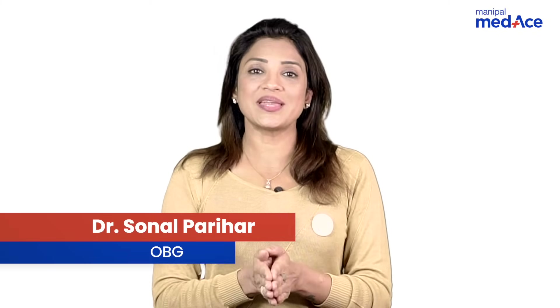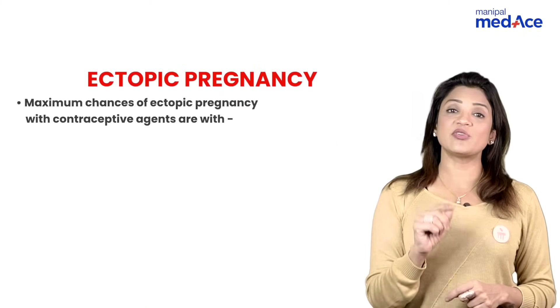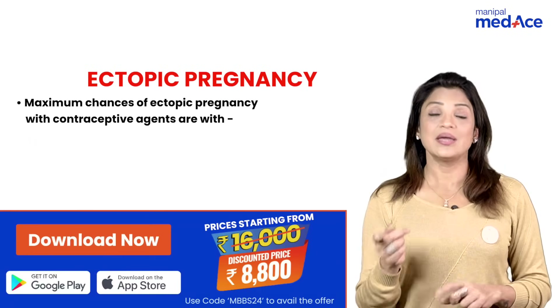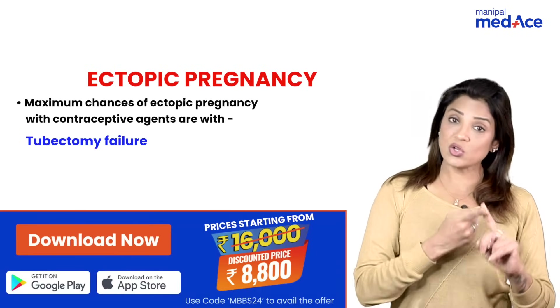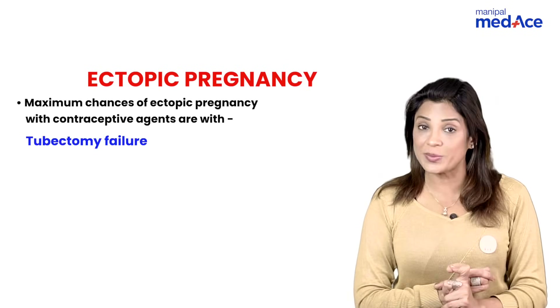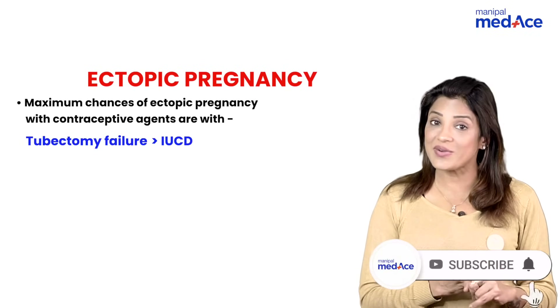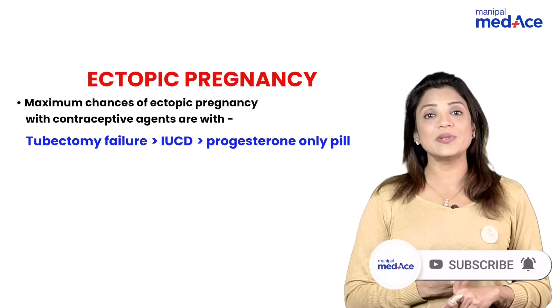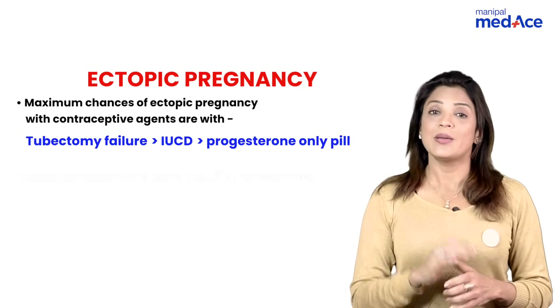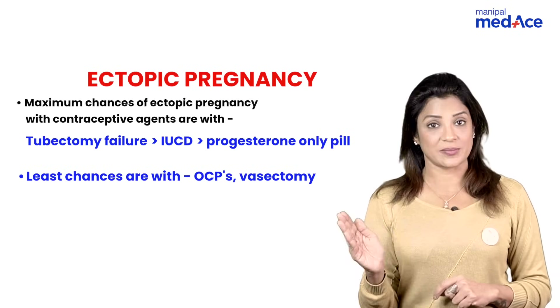Let us quickly revise ectopic pregnancy and the main points asked in MCQs. What are the contraceptive devices that lead to ectopic pregnancy? Number one is tubectomy failure — pregnancy conceived after failure of tubectomy can lead to ectopic pregnancy, followed by intrauterine copper devices, followed by progesterone-only pills, because they reduce the motility of the tube.